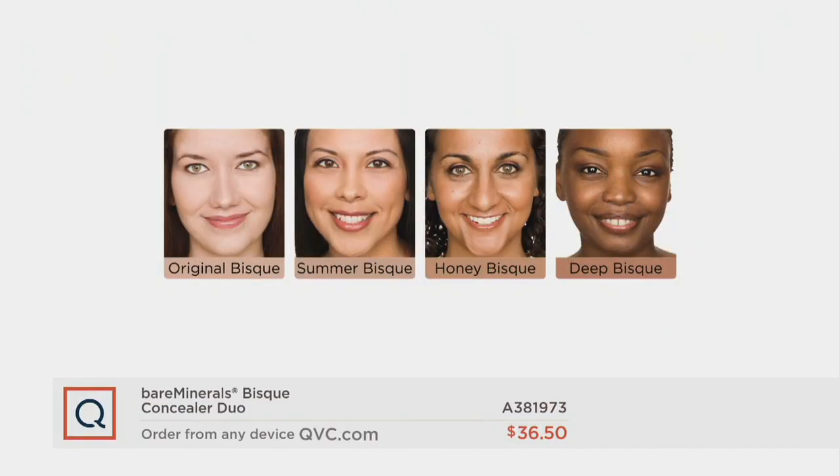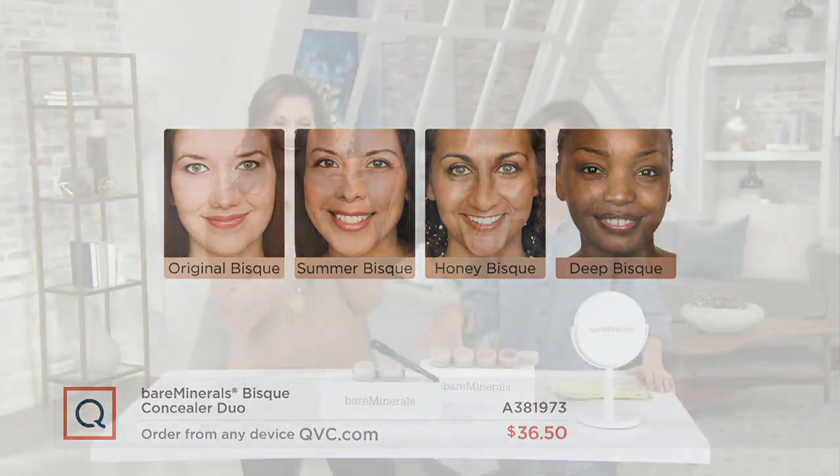We're going to end on the shades with a big update. Three choices have all just moved to the last ship date, which is February 10th. Original bisque now ships February 10th and continues to be the most popular. Summer bisque will still ship 1-22 with only 800 to go around, then it moves to February 10th. Honey bisque ships February 10th with 1,200 only. And deep bisque has moved to February 10th, already at last call with fewer than three dozen to go around.